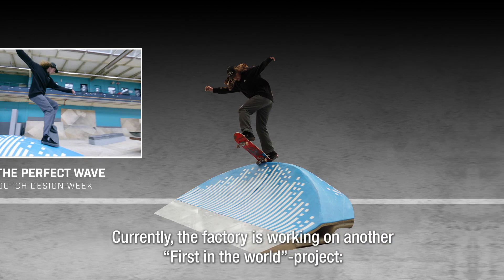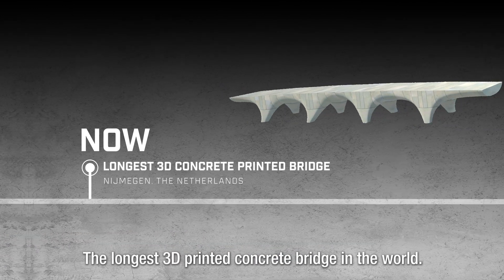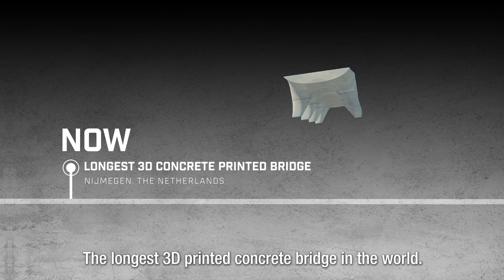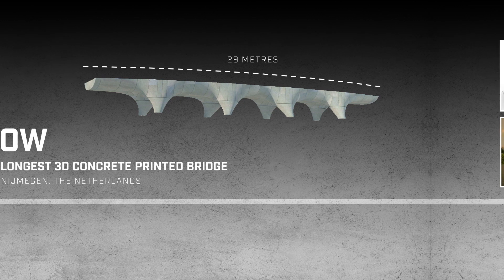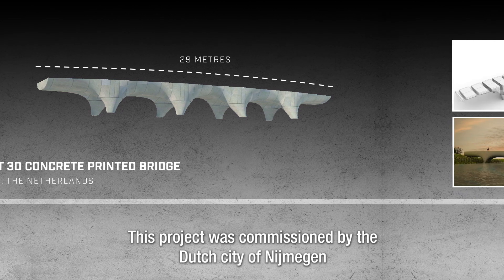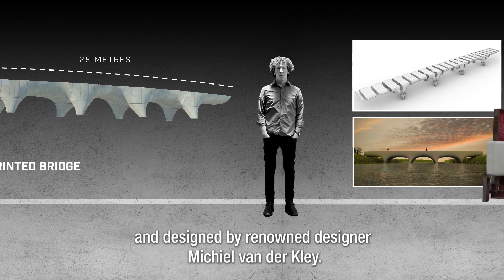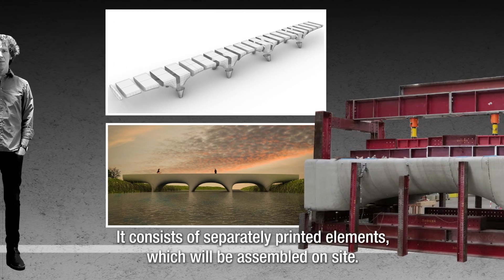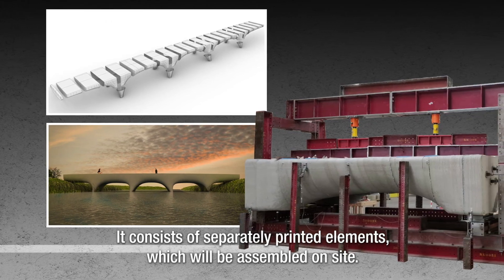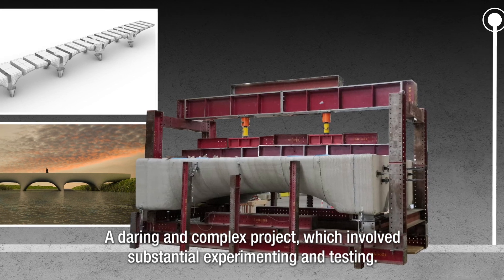Currently, the factory is working on another world first: the longest 3D printed concrete bridge in the world, stretching an unprecedented 29 meters. Commissioned by the Dutch city of Nijmegen and designed by renowned designer Michael van der Klee, it consists of separately printed elements which will be assembled on site — a daring and complex project involving substantial experimenting and testing.